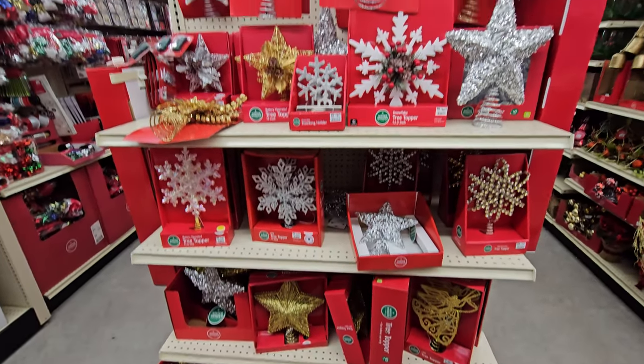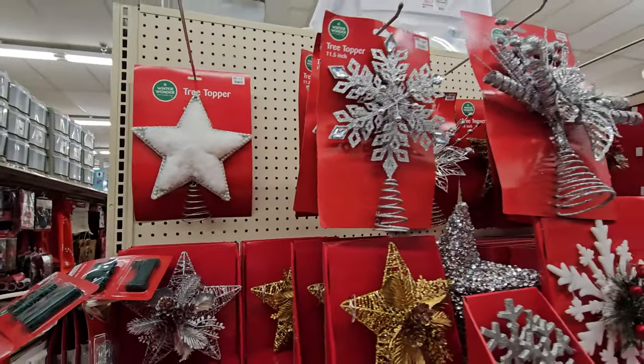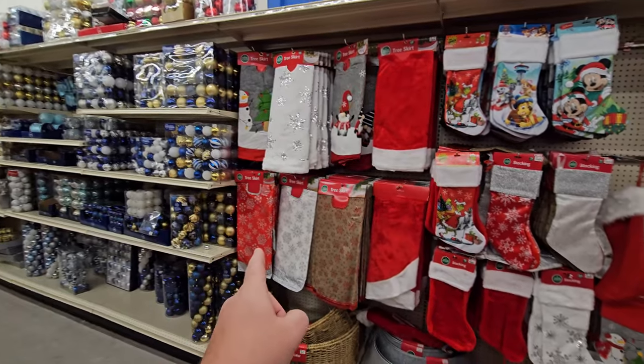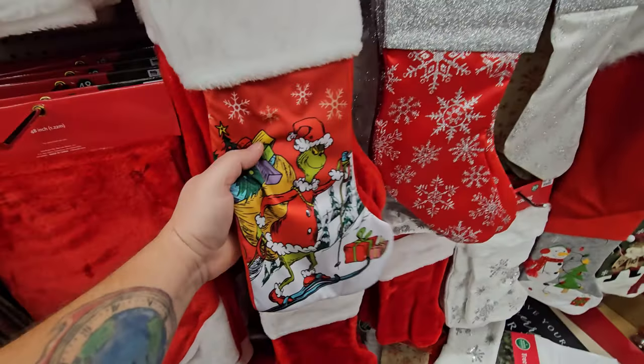We got all our tree toppers here — stars of different shapes and colors. Like this one looks like a snowflake and that one looks like an actual star. Tree skirts and stockings here. I like these stockings with the Grinch on them — that's pretty cool.